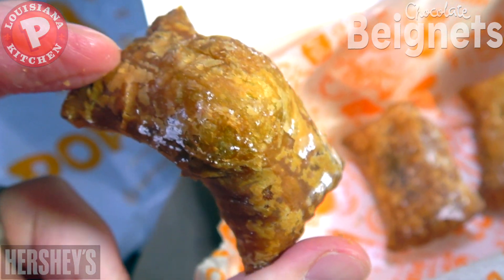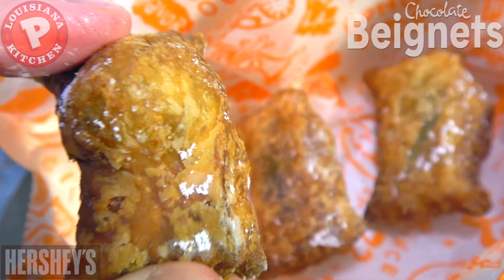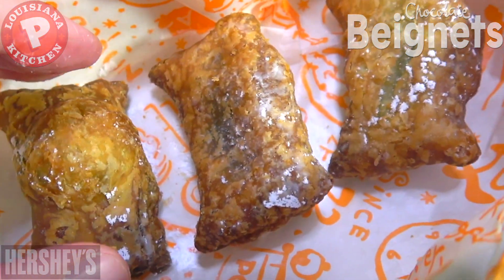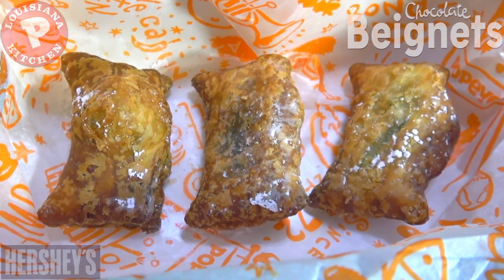I know it's the fast food version of what these are supposed to be, but even still they could be a little bit bigger. These look like really glorified nuggets, to be honest. But let's see if the flavor is going to deliver. It's the all-new Chocolate Beignets here at Popeyes — let's peep out this flavor.